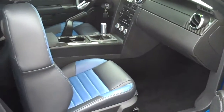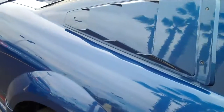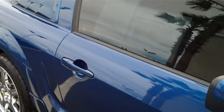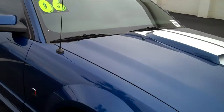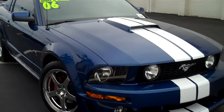This 2007 Mustang Roush Stage 1 Edition is going for $27,988, and it is a Ford certified pre-owned vehicle. Thank you for looking at FriendlyFordLV.com.